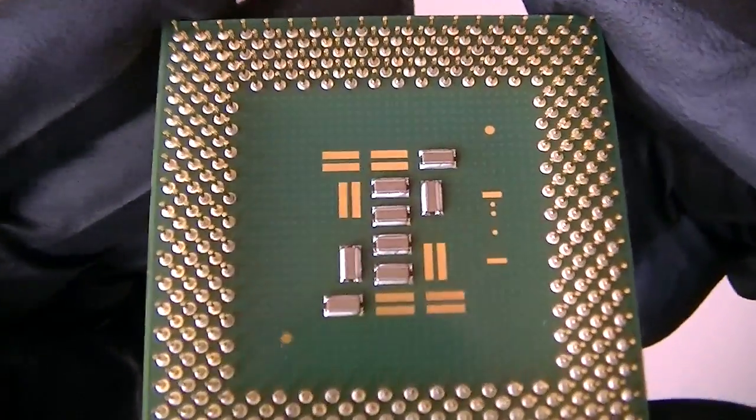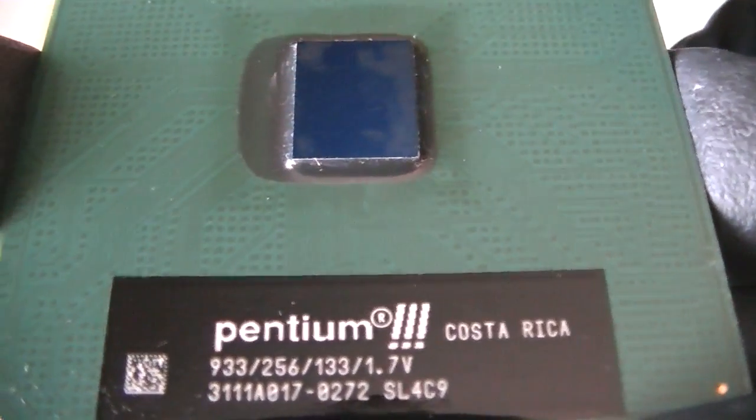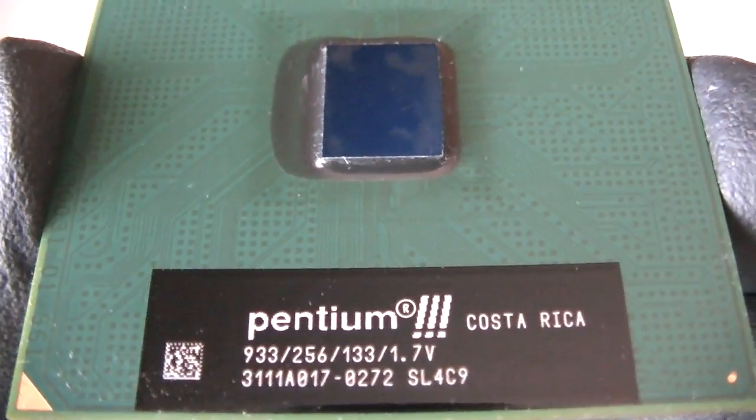Still works! I'm making a quick video — again it's an Intel Pentium 3. Thanks for watching, bye.